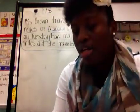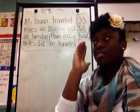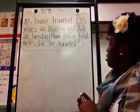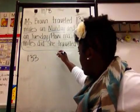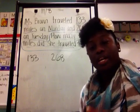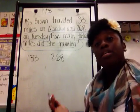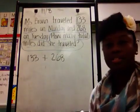Take a look at this problem. The first strategy I'm going to demonstrate is breaking numbers apart. I need to figure out what operation I'm going to be doing — am I adding, subtracting, multiplying, or dividing? It says how many total miles did she travel. To me, 'how many total' lets me know that I need to probably add to see the total. So I'm going to put my plus sign there.